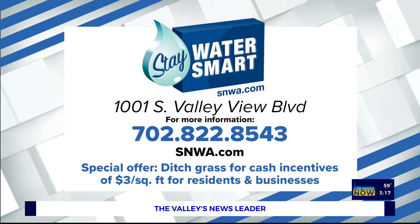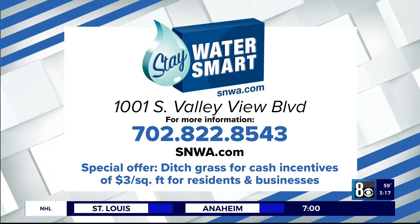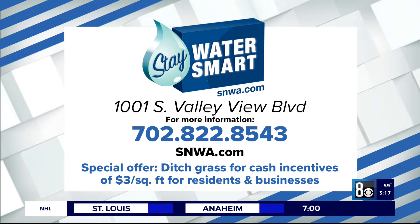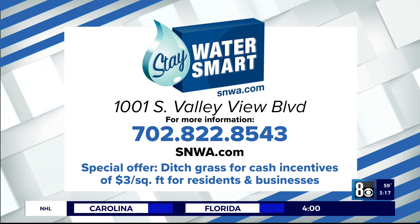To learn more, call the Southern Nevada Water Authority at 702-822-8543 or visit snwa.com. The SNWA's Water Smart Landscapes Rebate Program provides cash incentives of $3 per square foot for residences and businesses to ditch grass and upgrade to drip irrigated trees and plants.